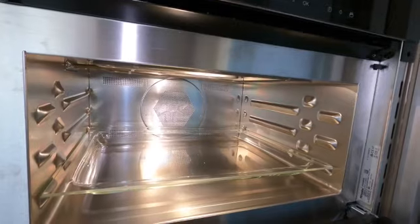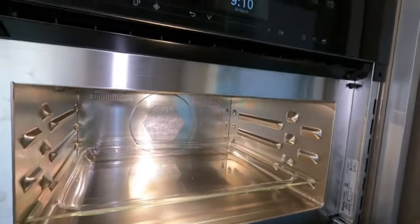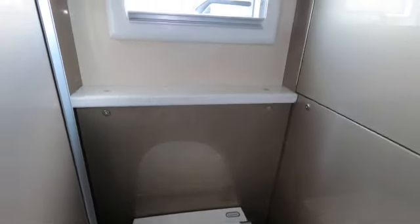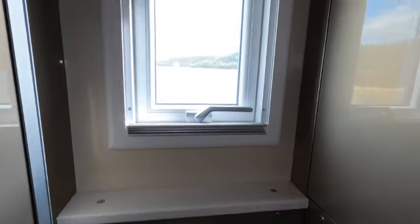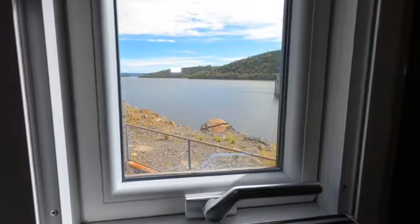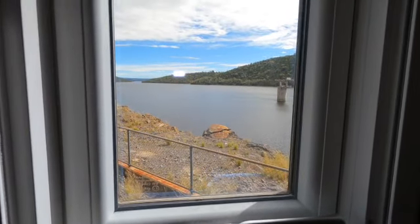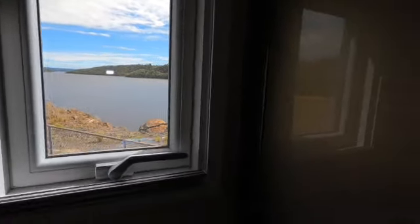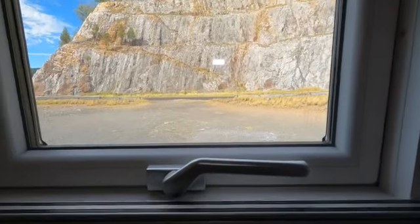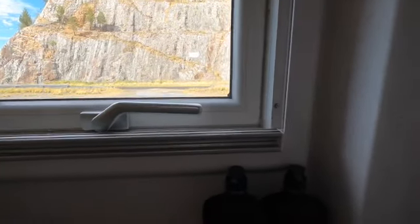Here is the bathroom - we have a compost toilet which works quite well, and there's a fan that runs 24/7 and vents any odors out to the outside. There's a lovely view from the toilet area, and in here we have the shower - once again, lots of window space with a nice view.